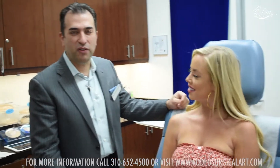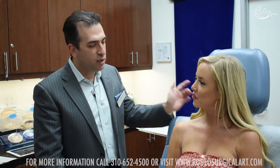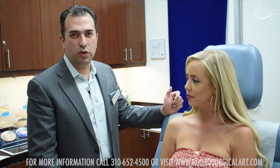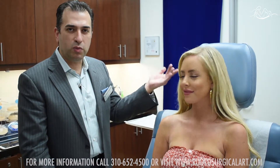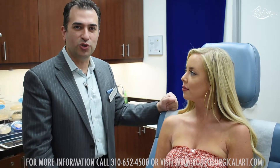So she's a perfect candidate for Kybella. We're going to do our first treatment. For the viewers, you may need more than one, but for a small area, one or two may actually do the trick.